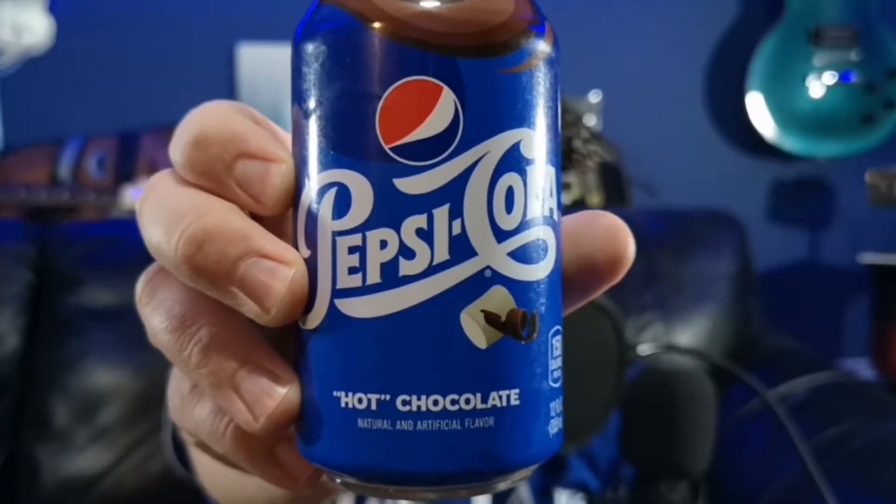This flavor is not going to be in stores as far as I know, at least not yet. I was super happy to get some and it just came in recently, so I figured I might as well try it out and let you know how it is — and who knows, maybe one day it'll actually show up in stores.